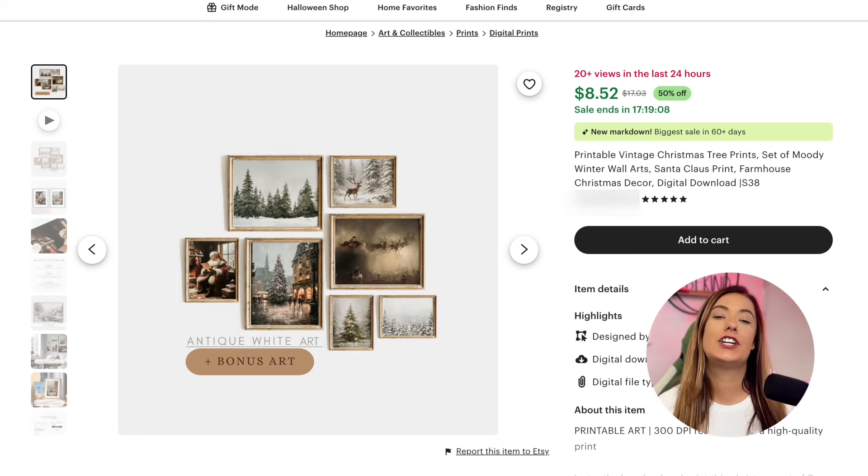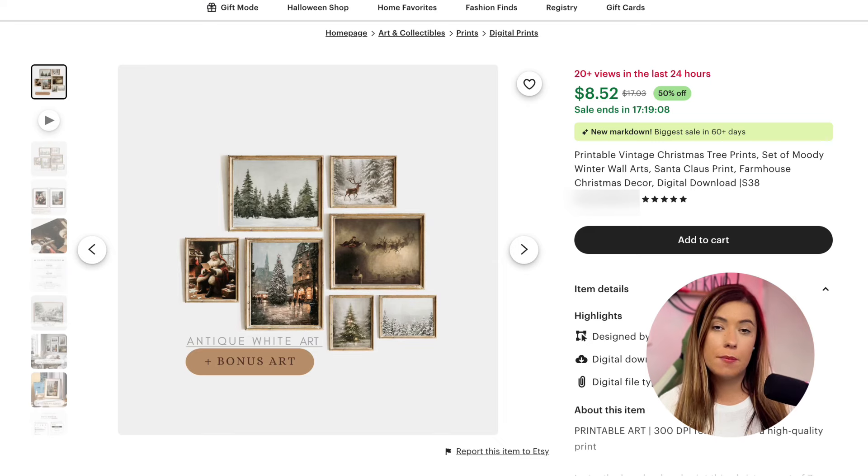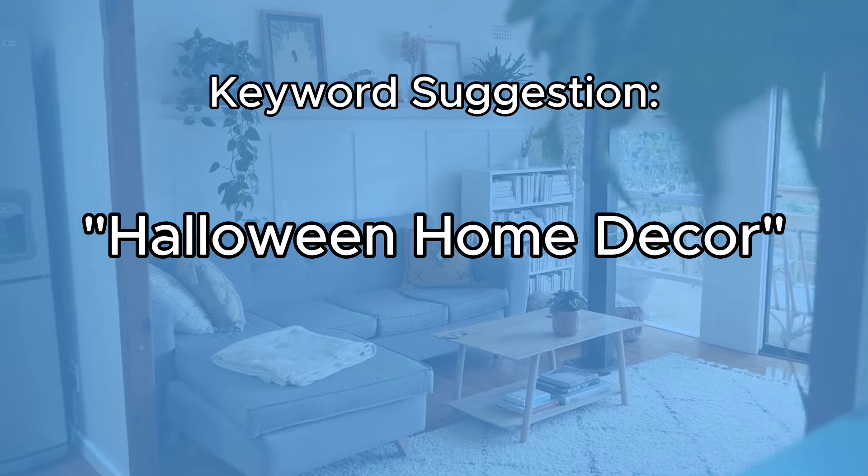Next up is holiday-themed printable wall art. These prints are perfect for adding a touch of festivity to everyone's home, and it does not have to be Christmas specific. Whether it's a traditional holiday quote or a minimalist winter scene, there's something for everyone. Don't forget about Halloween prints, fall prints, or even 2025 New Year New Me prints. Use keywords like 'Christmas wall printable,' 'holiday home decor,' or 'Halloween home decor' to attract more buyers. These designs can be easily updated every year, keeping them fresh and relevant across multiple holidays, occasions, and seasons.